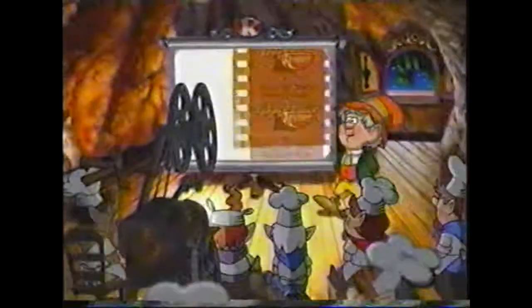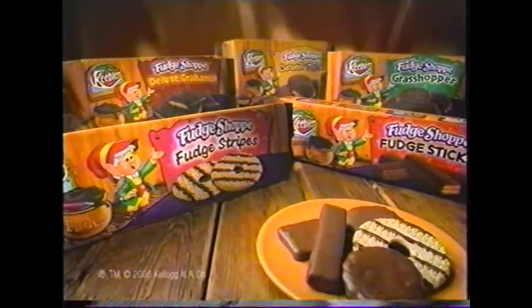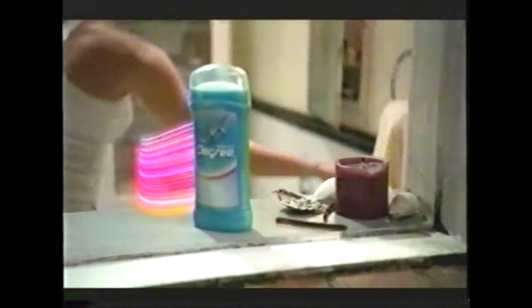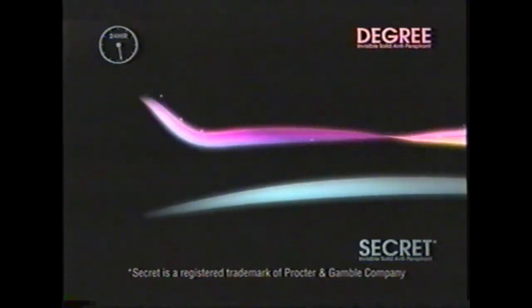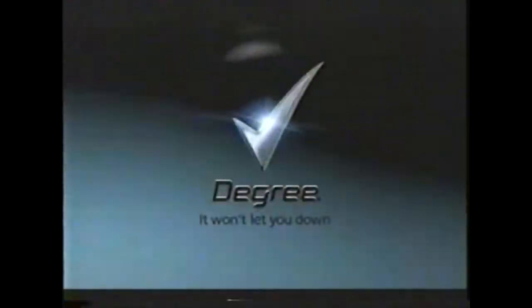So, that concludes this part of the training session. Any questions, fellas? Keebler Fudge Shop Cookies. Uncommonly made. Uncommonly good. New Degree Women. Secret's fragrance gradually fades over time. Degree Women responds with extra bursts of fragrance all day long. Protection that works in sync with your body. Degree Women.